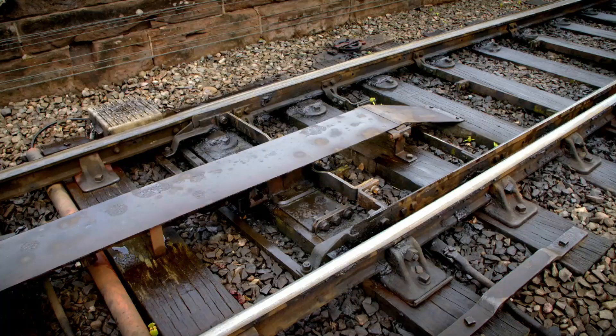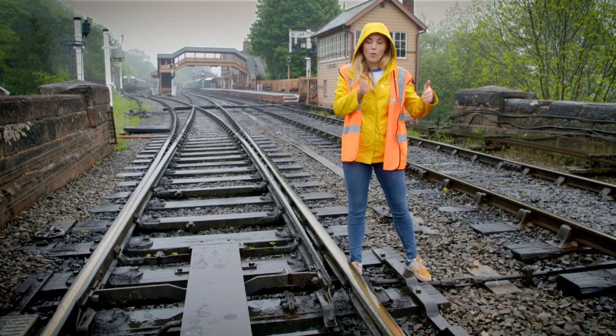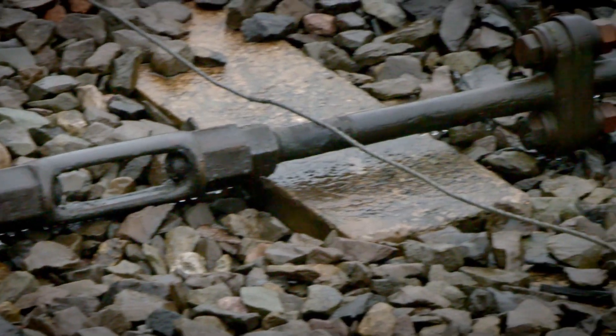To control which route a train will take is this section here, called the points. It's a piece of the track that can move from one side to another, and they're moved by this — it's called a rod.